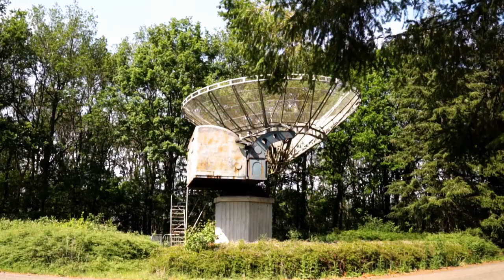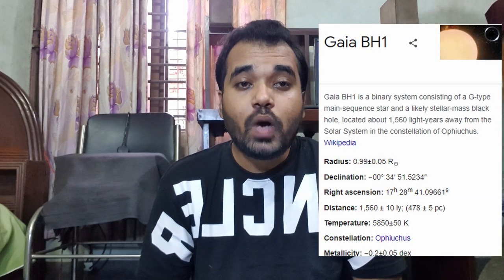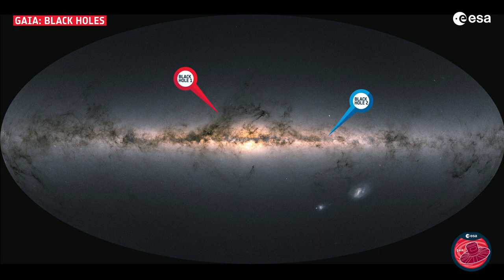The European Space Agency and the Gaia mission has enabled an international team to discover black holes using Gaia mission data. There is also a ground-based telescope involved in identifying Gaia-BH1 and Gaia-BH2, both of which are black holes identified through the Gaia mission.